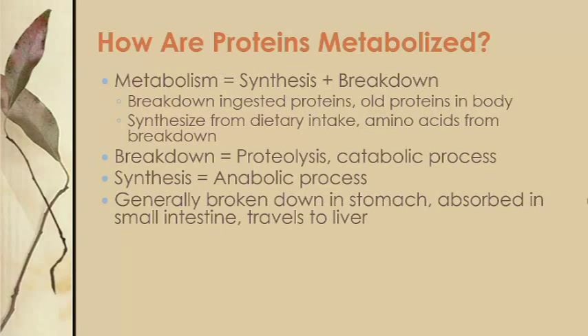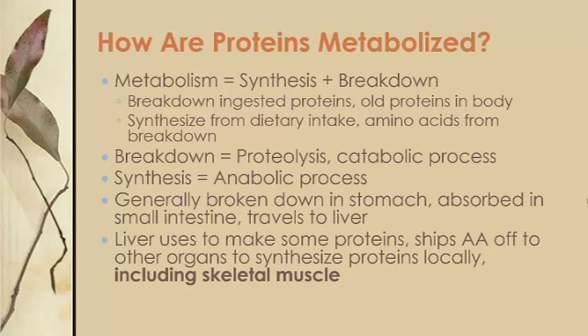Ingested protein is partially broken down and absorbed in the small intestine, where it travels to the liver. Here it is used to make many proteins. Skeletal muscle protein synthesis and repair actually occurs locally at the muscle, and that's generally true for the other organ systems as well.